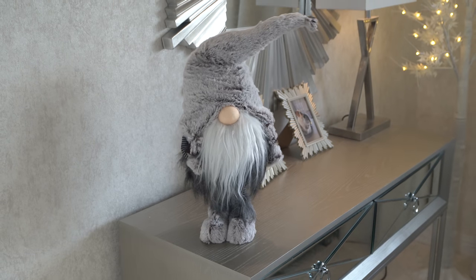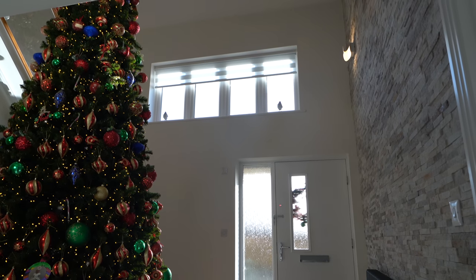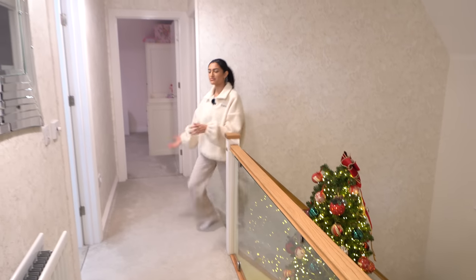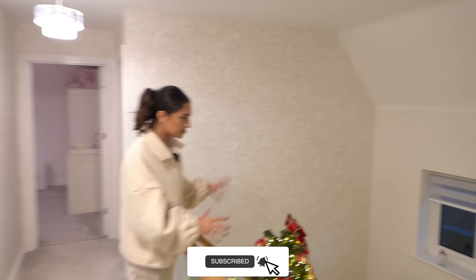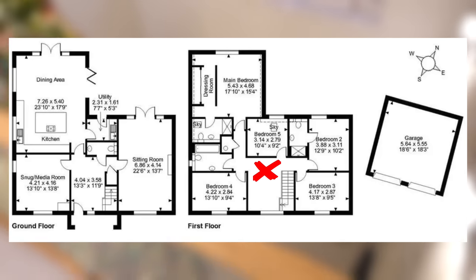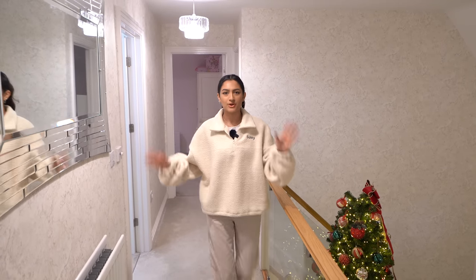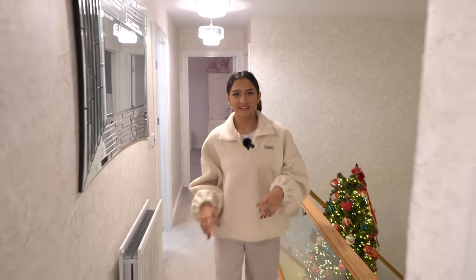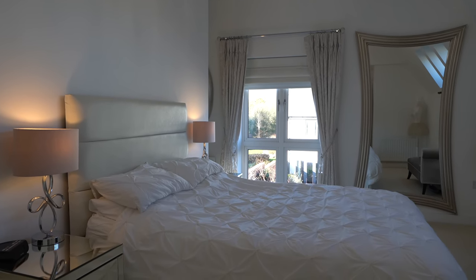Now we're going to head upstairs — Jazz is going to show you the bedrooms. We're coming up onto the first floor now. We've got this nice gallery landing, so we actually look over to our entrance hall with this incredible Christmas tree. Should we pop a quick floor plan up now? Good idea — get your bearings. We'll go all the way to the end, and here we have the principal suite.